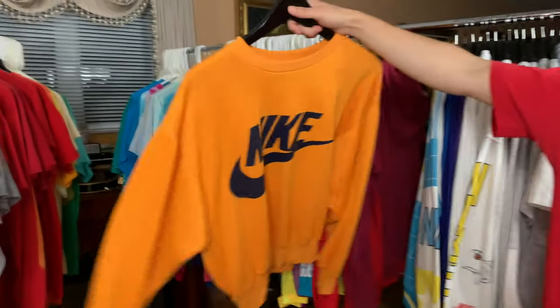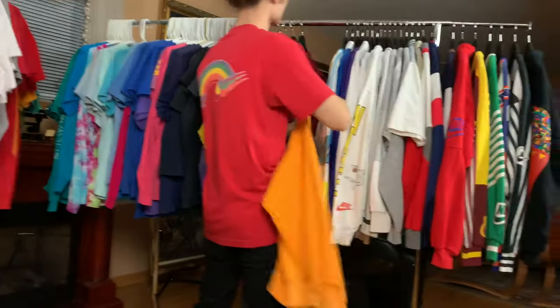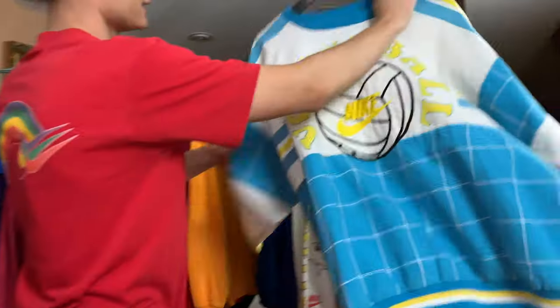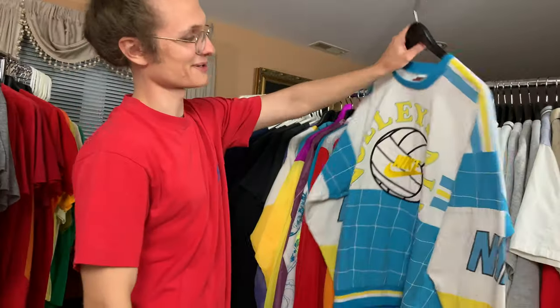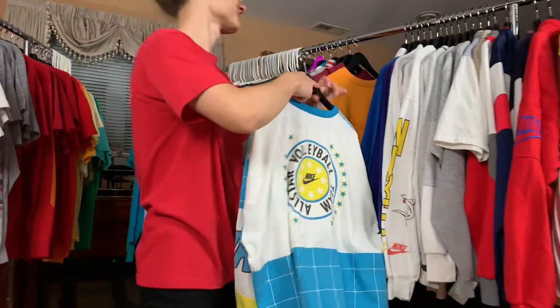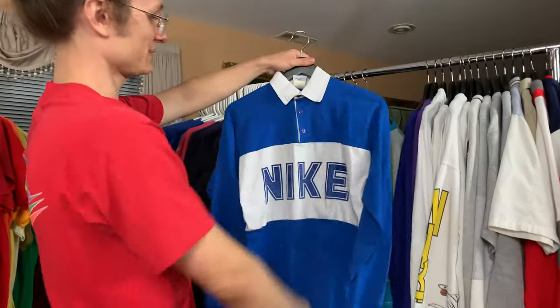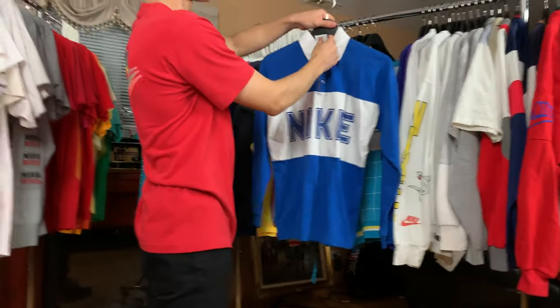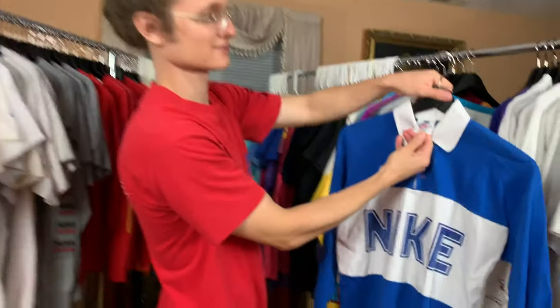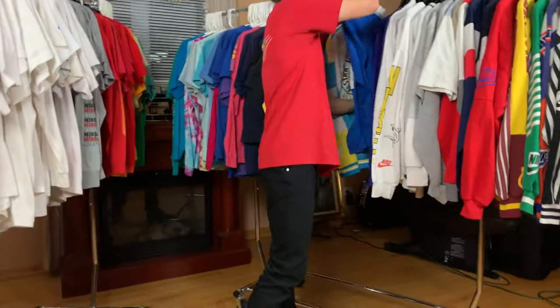Yellow Nike crew neck — really simple, really basic, really awesome. Volleyball Nike — one of my favorite pieces as well. All-star team. It's got this little Nike rugby kind of thing. Check out that tag — that's really cool.